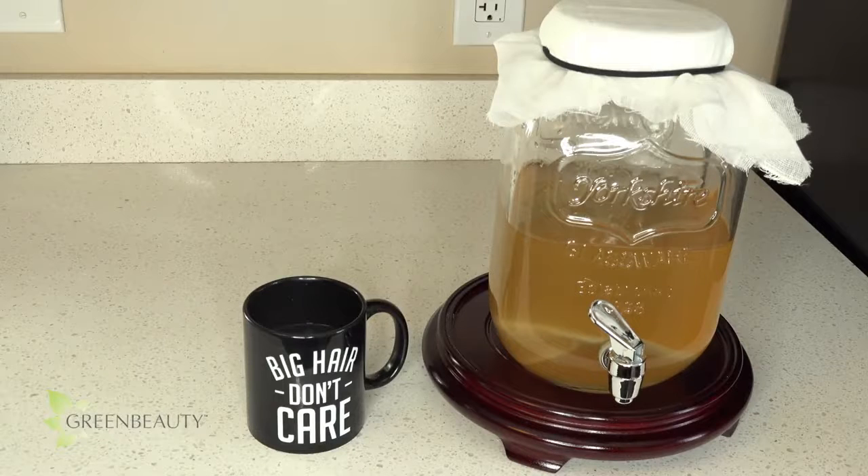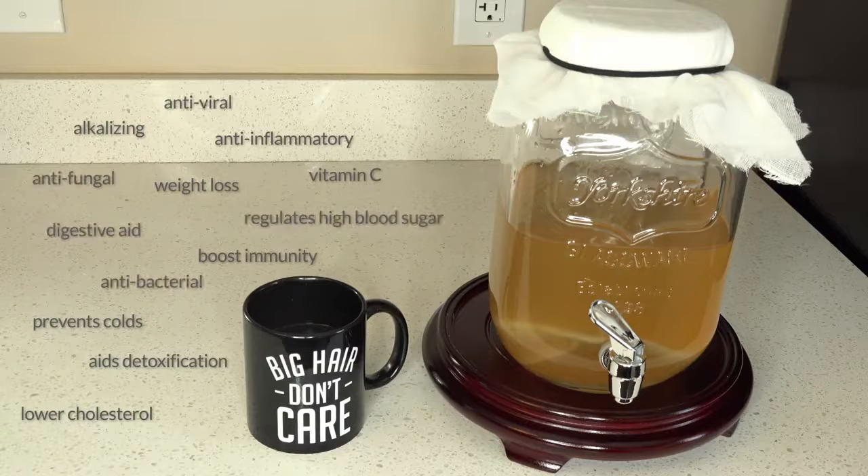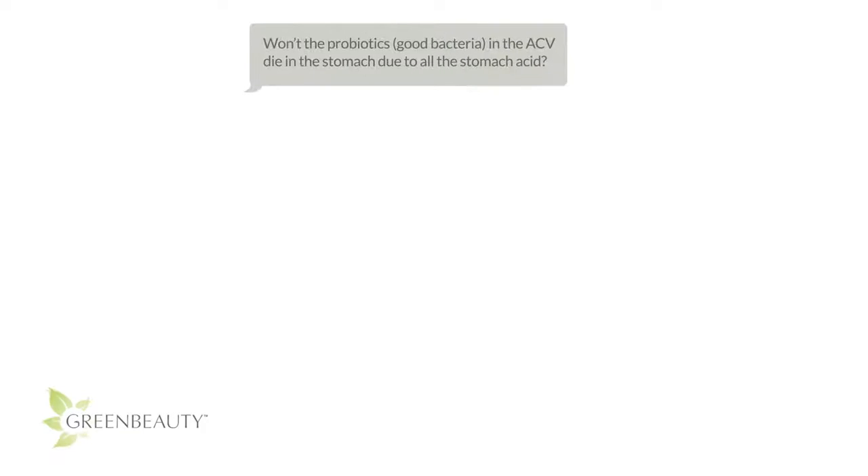I've been drinking this every morning for the past year or so. I can't start my day without it — it's like my coffee. Amongst other great benefits, drinking this first thing in the morning helps your gut digest food easier throughout your day. Here are some questions you may be thinking.